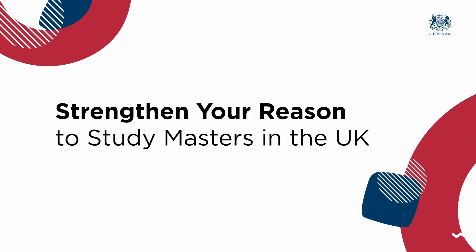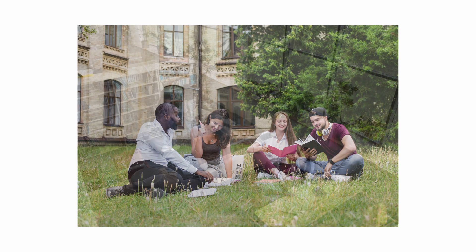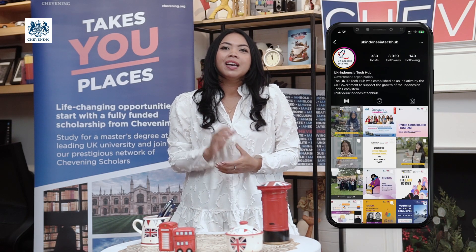Number four, strengthen your reason to study a master's in the UK. Understand the values of Chevening Scholarship and what your master's degree can bring to you and your career. Start by reviewing the module choices and perhaps search on your professors at your universities. Ensure that the master's course you pick aligns with your current learning aspirations and how it can benefit you and the work that you are doing in your home country, either personally or professionally. If you are interested in the digital and technology sector and want to know more about what the UK is delivering in Indonesia, follow us at UKIndonesiaTechHub on Instagram.